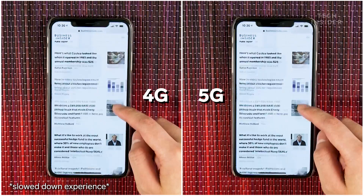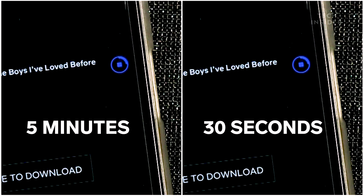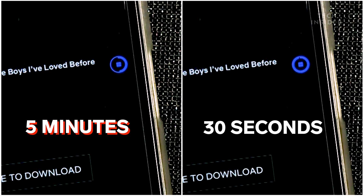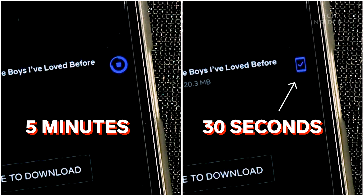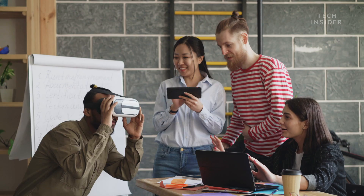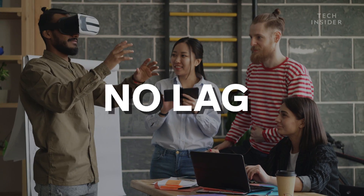This 5th generation cellular network is 10 times faster than 4G LTE. That means instead of waiting 5 minutes to download a movie on Netflix in 4G, it will take just 30 seconds on 5G. So it could even replace your home's current high-speed internet service. The new standard means devices can communicate with each other with no lag.